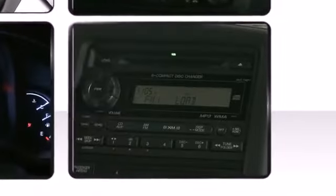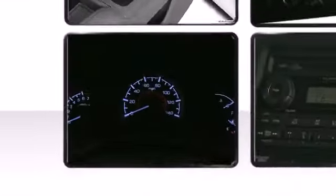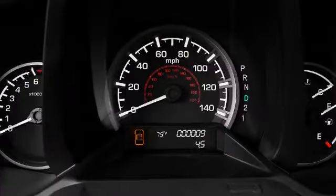Honda outfitted the 2014 Ridgeline with a standard 100-watt AM-FM CD audio system with six speakers and MP3 or Windows Media Audio playback capability.